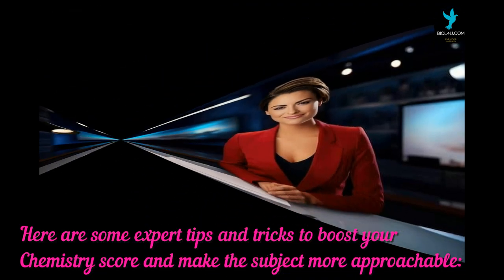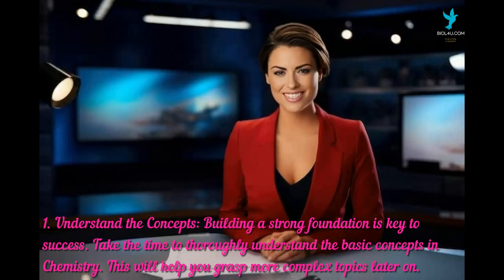The first tip is to understand the concepts. Building a strong foundation is key to success. Take the time to thoroughly understand the basic concepts in chemistry — this will help you grasp more complex topics later on.